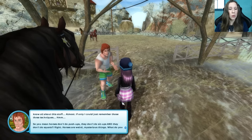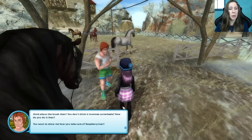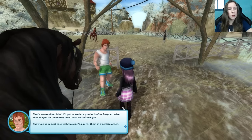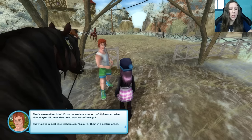So you mean horses don't do push-ups? They don't do sit-ups, and they don't do squats? Right. Horses are weird, mysterious things. What do you think about the brush, then? You don't think it involves cartwheels? How do you do it, then? You want to show me how you take care of Raspberry River? That's an excellent idea. If I get to see how you look after Raspberry River, then maybe I'll remember how those techniques go.